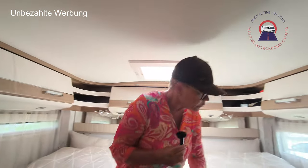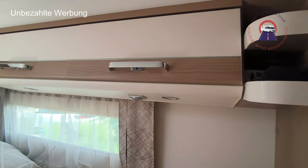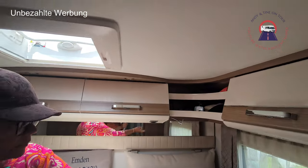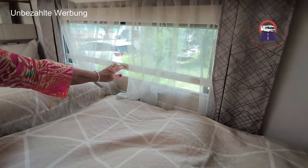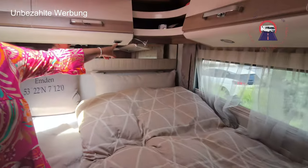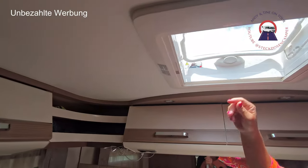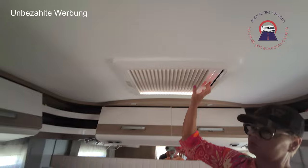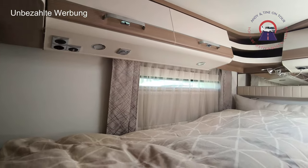Wir haben Einzelbetten hier hinten drin – Platz genug für zwei erwachsene Personen. Schränke – genug Ablagefächer, auch Regale. Fenster zum Verdunkeln. Wenn das Fenster auf ist, haben wir Fliegengitter. Anschlüsse für USB, kleines Leselicht. Hier oben kann man nochmal ein Fenster aufmachen für frische Luft – man kann natürlich auch verdunkeln. Platz genug für zwei.